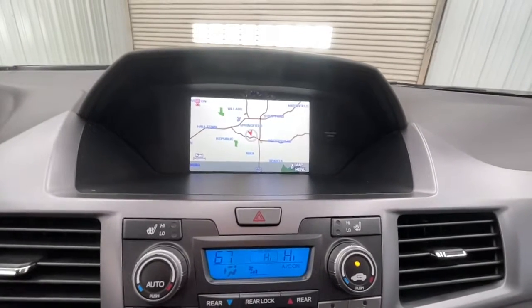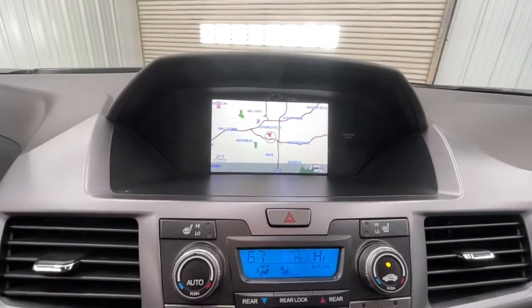Powerful agile cargo hauler meets safe, comfortable family oasis. Drive the Honda Odyssey.